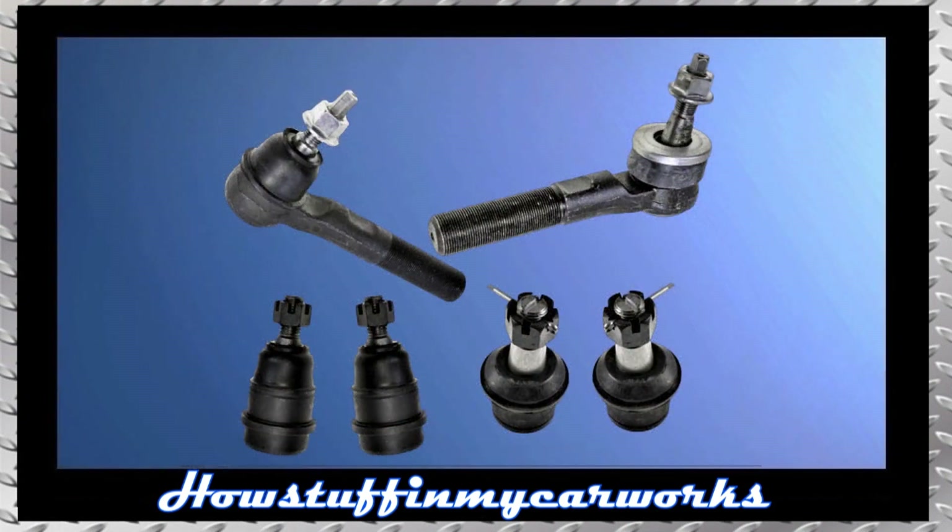Number 9. The ball joints and the outer tie rod ends are prone to experience rapid wear, causing alignment problems, suspension noises, and uneven tire wear. Replacing the worn components and realigning the truck solves the problem.